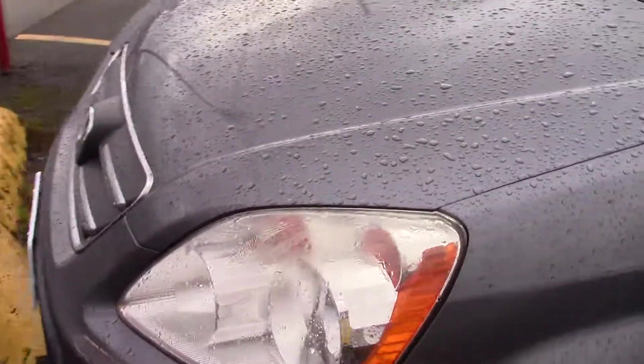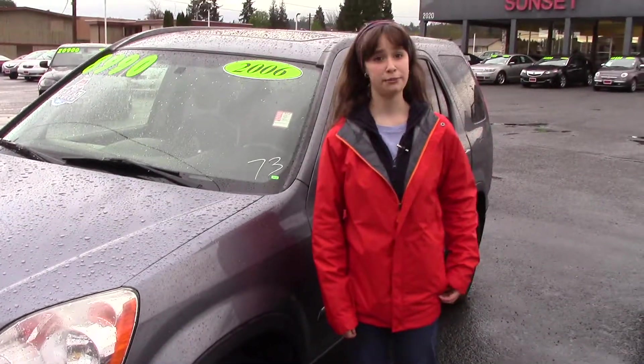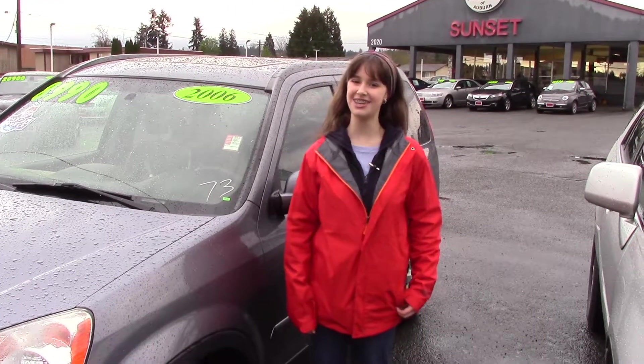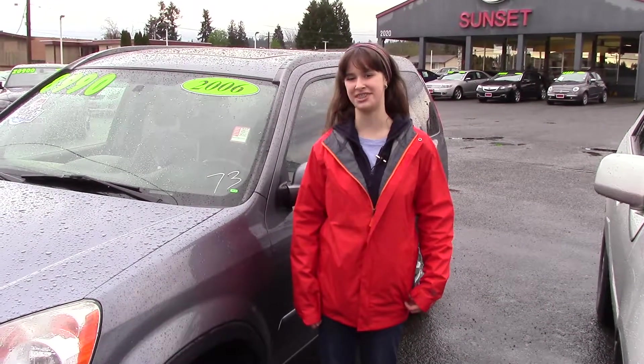This is an awesome car for a great price. Nice and clean, pretty interior, Carfax one owner, and it's waiting for you right now. You should come into Sunset Cars of Auburn and make sure you tell them Jordan sent you when you come in. See you later, bye bye.